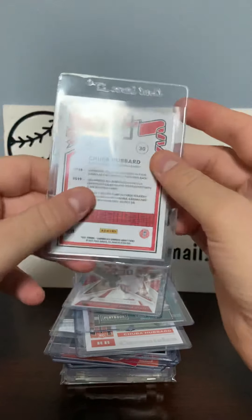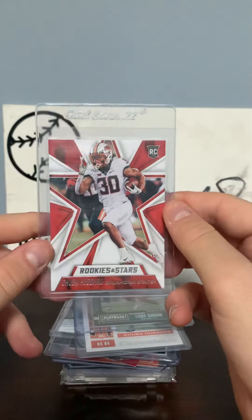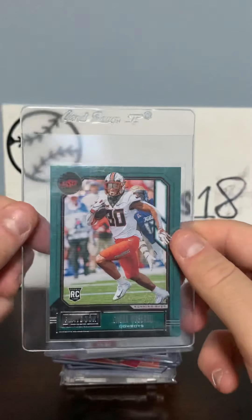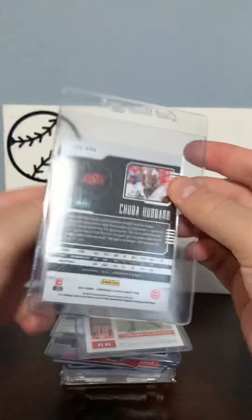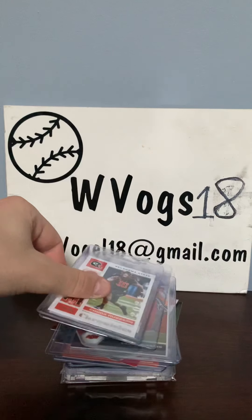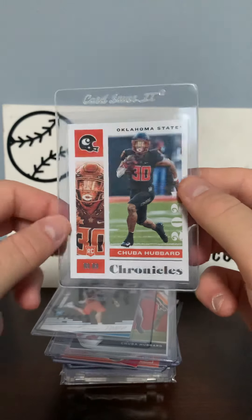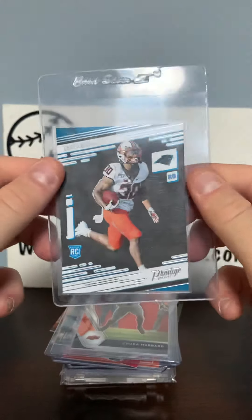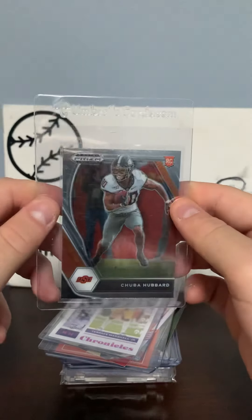Then we got a 2021 Donruss rookie card of Chuba Hubbard, a Rookies and Stars rookie card of Chuba Hubbard, a rookie card of Chuba Hubbard from Playbook, a Chuba Hubbard from Chronicles rookie card, a Chuba Hubbard Prestige rookie card, and a Chuba Hubbard Prism rookie card.